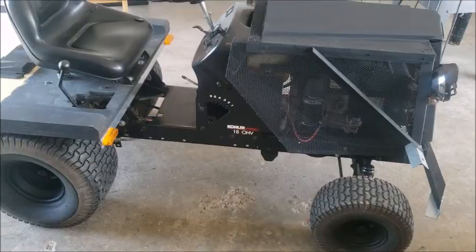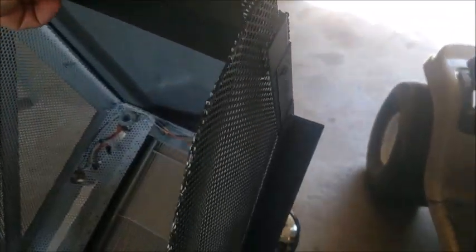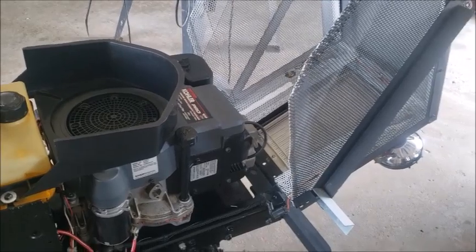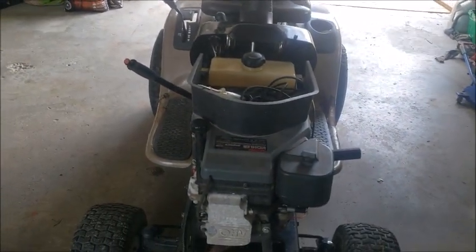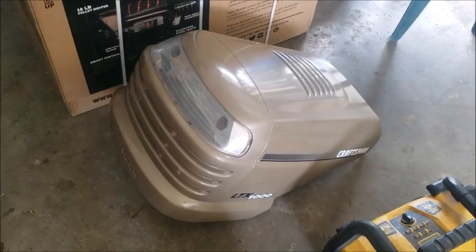Here it is from the other side. Like I said, it's an LTX 1000. It does have the Kohler engine - let me be gentle with the hood. It's got the 18 horsepower Kohler single cylinder engine, same engine as this machine right here.